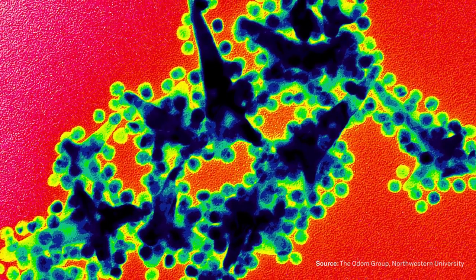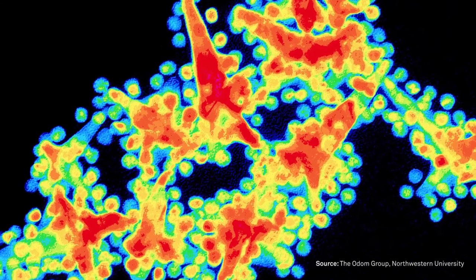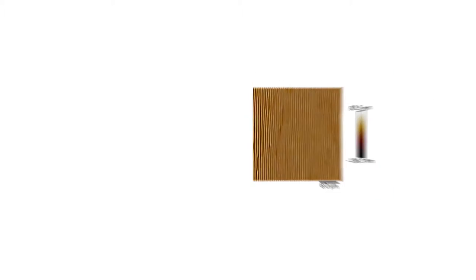Nanoscience is the study and manipulation of objects that are about 1 to 100 nanometers in size and that exhibit new properties as you make objects smaller and smaller.